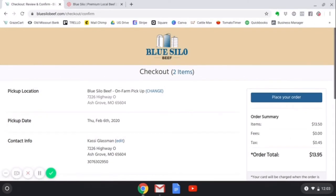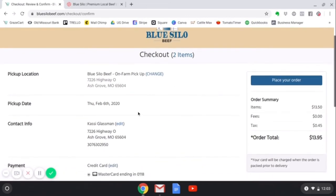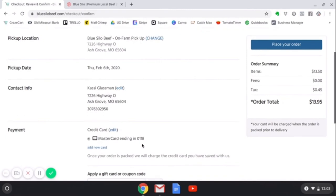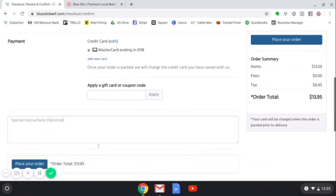After adding my payment option, I will be at the checkout page. If you decide you need a different pickup location, you can click on this link to change to your preferred pickup location. You will also notice the pickup date is listed here, as well as all your information and the payment method you are going to pay with. If you have a coupon or gift card code, you can add it here. And if you need to leave any special instructions, you can put those in this box.